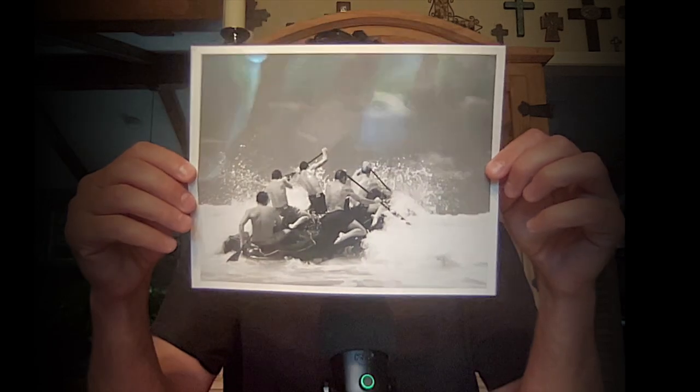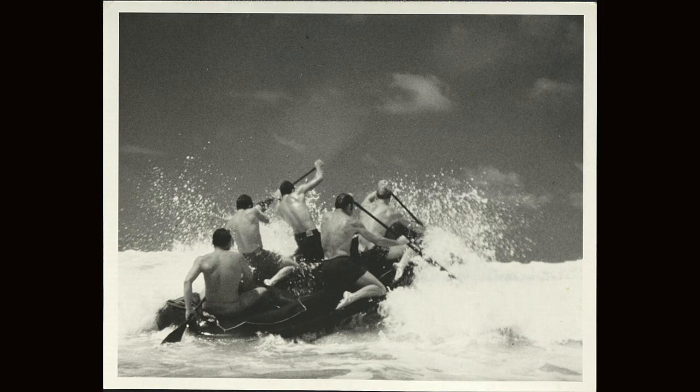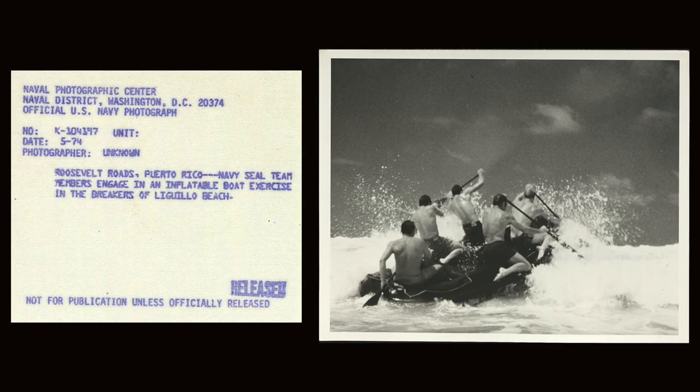You've all seen this a bunch of times in your life, I'm sure. Photographer unknown. This one is from 1974, Roosevelt Roads, Puerto Rico: Navy SEAL team members engage in an inflatable boat exercise in the breakers of Laguio Beach. I don't know if they're doing that for a show — that doesn't seem like something they'd be doing for fun. Maybe they're in trouble, I don't know.